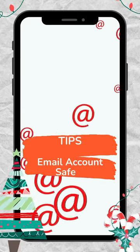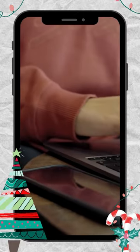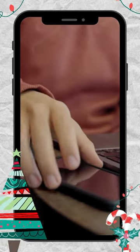Did you know that your email address is one-third of your login credentials for anything that you do online? Let's see how we can keep yours safe.